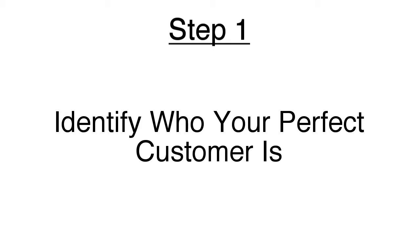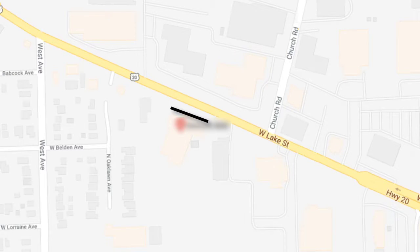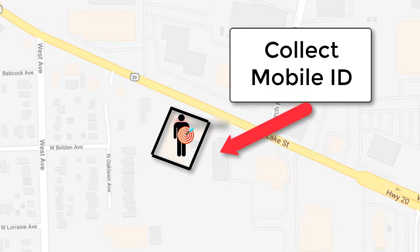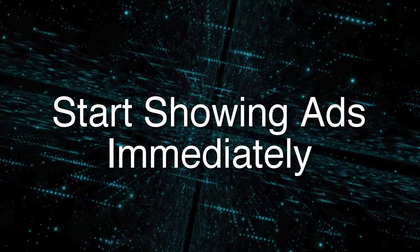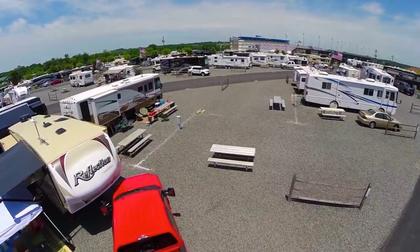Here's how it works. First, we identify who your perfect customer is and what dealerships they're likely to visit in your local area if they're not coming to you. We then use our special global technology to draw a virtual fence around your competition's dealership. When anyone enters this area, as long as they have their mobile phone and have their location services turned on, our system will tag the person and collect their mobile ID. Our system will then go to work and start showing them ads for your dealership immediately — they might even see your ad while they're visiting your competitor.